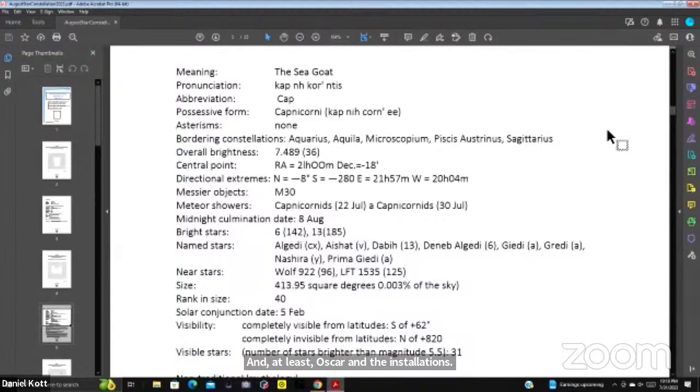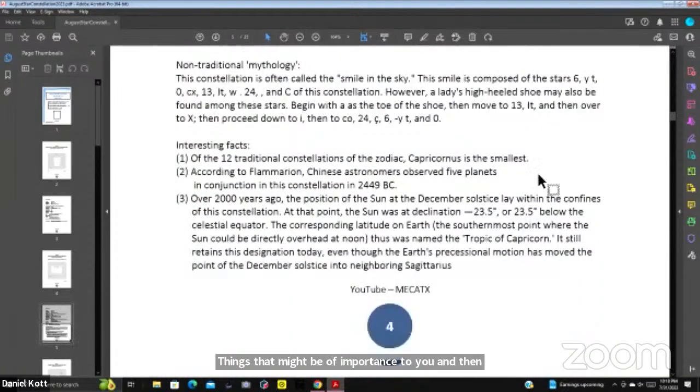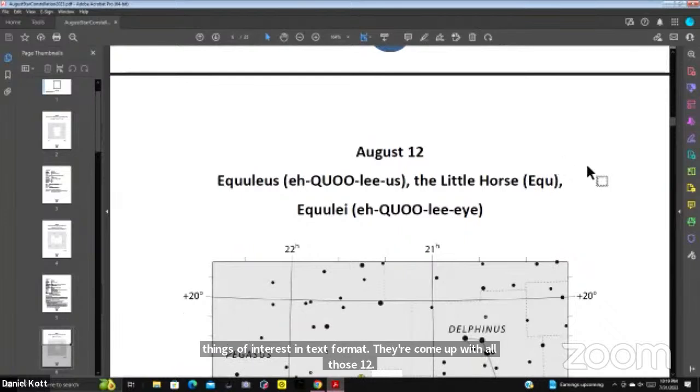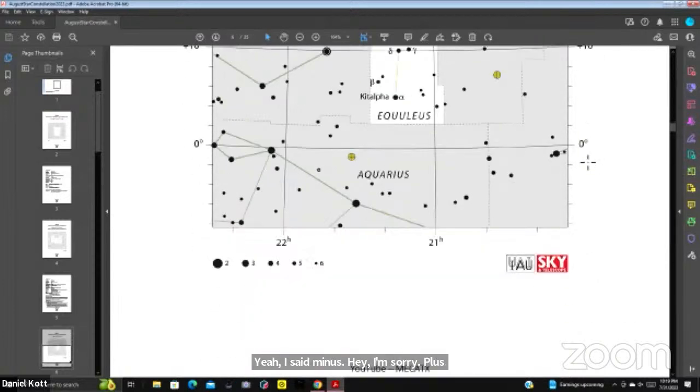On these pages you'll see interesting information, such as a Messier object. It can be seen, along with other information such as altitude, longitude, and neighboring constellations — things that might be of importance to you. August 12th comes up with Equuleus, the little horse. It's at plus 10 degrees, so we can see it here, though there's not a lot to see in it — not a very popular one.